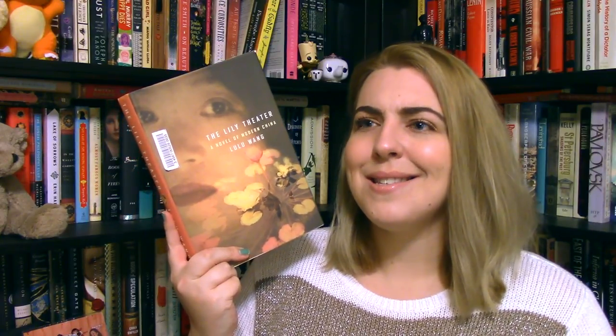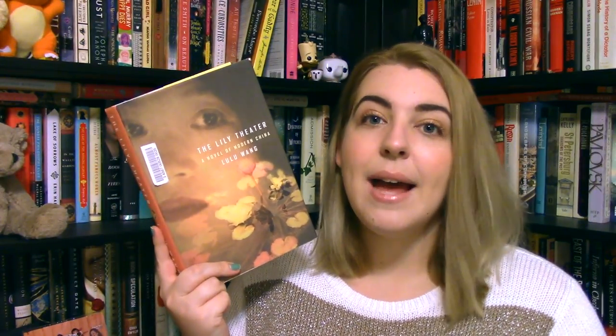Another one I'm dying to read is The Lily Theater, a novel of modern China by Lulu Wang. It was translated from Dutch and was quite a sensation in the Netherlands. It was written by a Chinese author based on her experiences growing up during the Cultural Revolution. A girl at age 12 is sent with her mother to a re-education camp, where she meets intellectuals also sentenced there and gains ideas she takes with her when she leaves, starting to see her country in a whole new way. This sounds like not only a beautiful novel but one that will cause me to do a lot of thinking — my absolute favorite type of book.